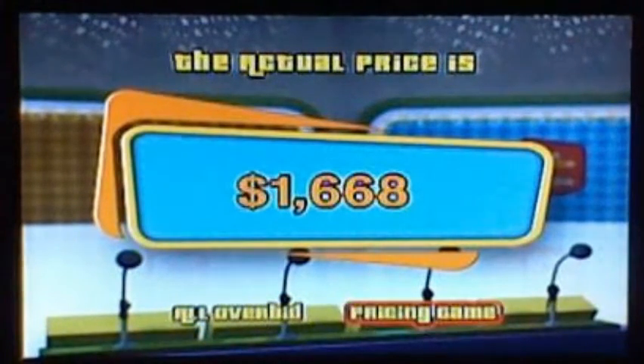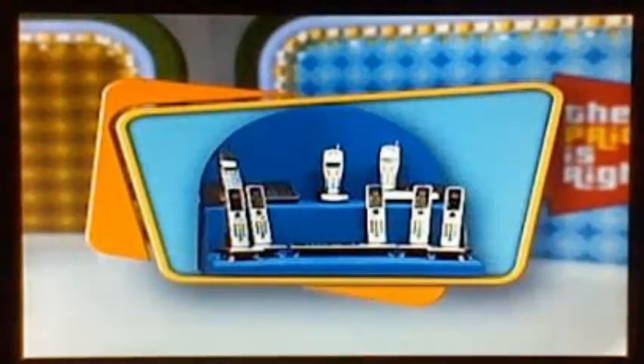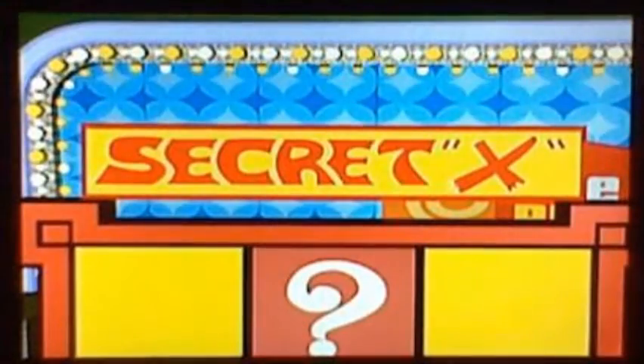There's the next pricing game for Yellow. Here's the next prize: from VTech, create multi-handset phone systems using only one phone jack. Download your own images for picture caller ID and record your own ringtones — VTech, innovation beyond technology. You're going to play Secret X. To win, you need to get three X's in a row — either up, down, or diagonal. I'll give you your first X and a chance to win two more by pricing two items.